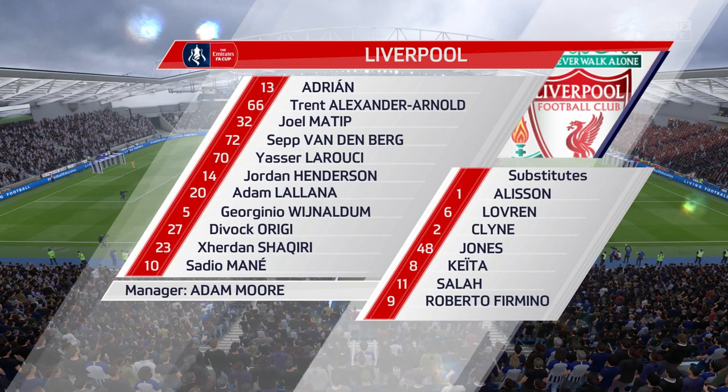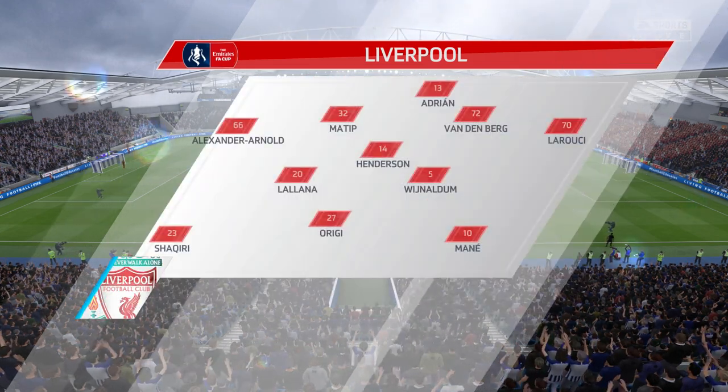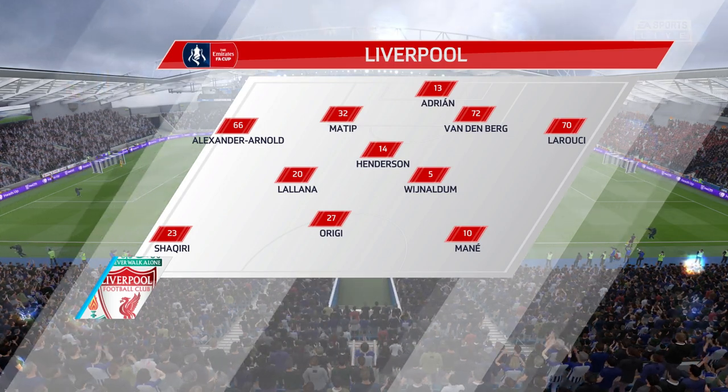4-5-1 for the Liverpool side as well. Jodie Shapiro starts with Sadio Mane out wide, and just one up front for them today.